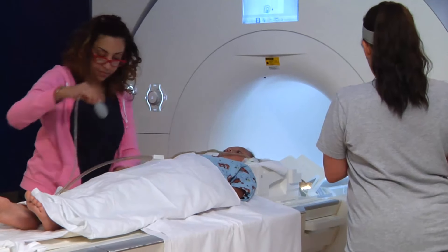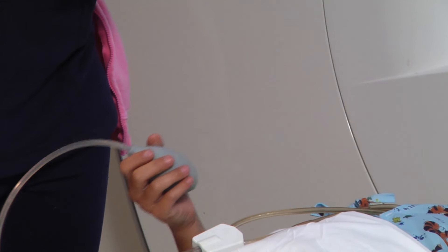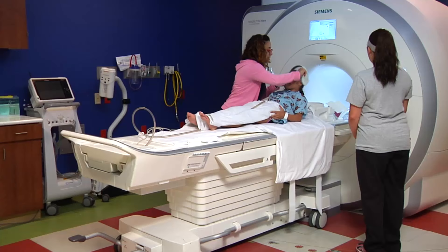The technologist will show you the special squeeze ball inside the room that you can use if you want to ask a question or if you want them to stop the pictures. The technologist will ask you if you have any questions before you get started.